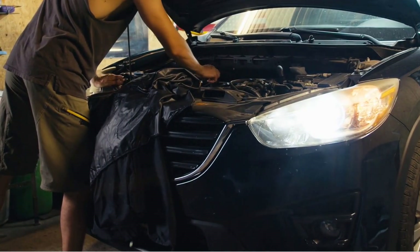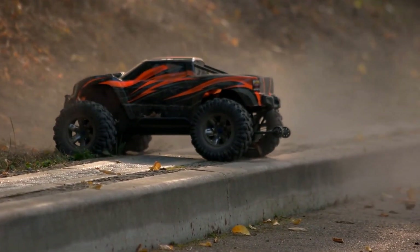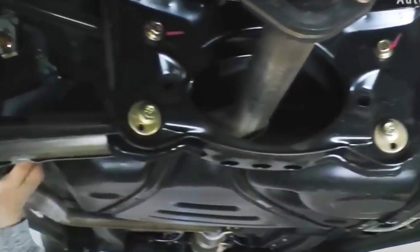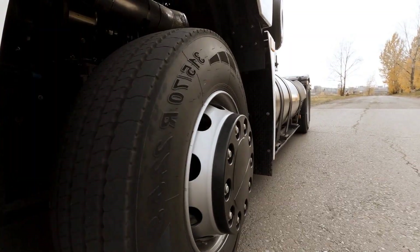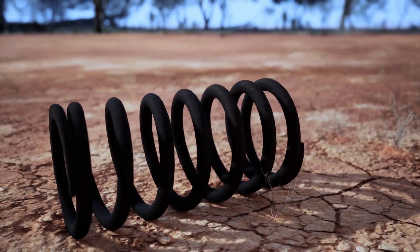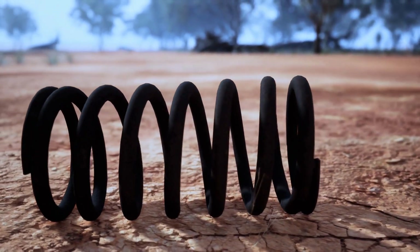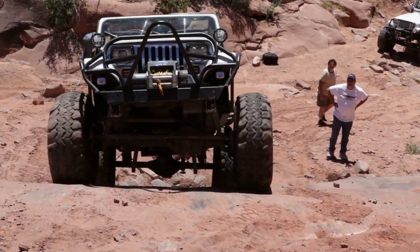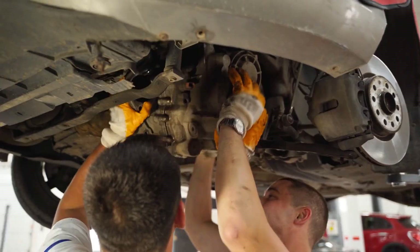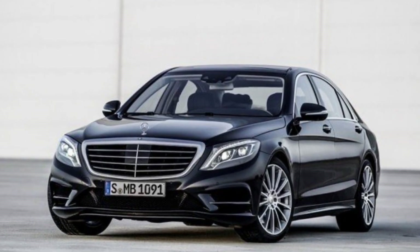Choosing the right spring is a critical engineering decision that dictates a vehicle's purpose and character. For heavy-duty work, leaf springs dominate for trucks, vans and trailers due to load-bearing strength and durability. For balanced performance, coil springs suit most passenger cars, offering a compromise between comfort, handling and cost. For adjustability and off-road utility, torsion bars are ideal for SUVs, trucks and military vehicles, providing robust height adjustment where space is limited.